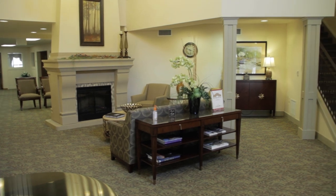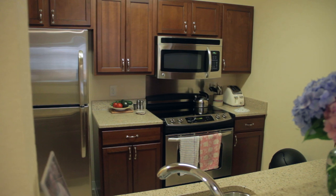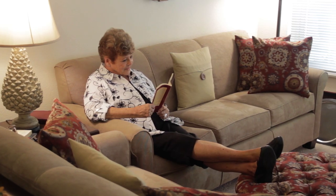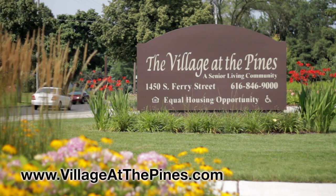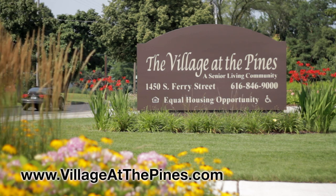Founding father Arthur Rinder stated, 'I won't build or own anything I wouldn't live in myself,' a motto that holds true today, more than 60 years later. When you are ready to enjoy independent living the way it should be, choose The Village at the Pines. Call for your personal tour today at 616-846-9000.